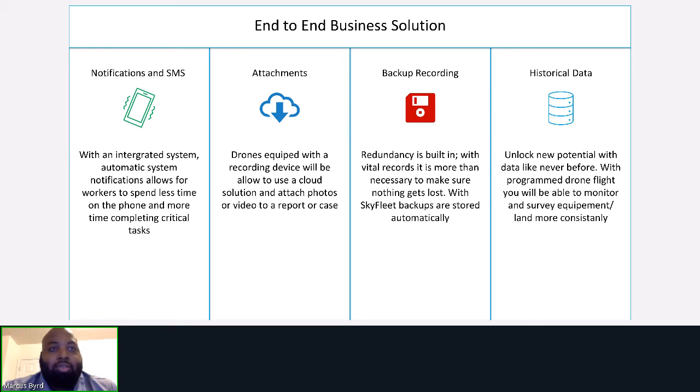Being able to access historical data unlocks new potential. With programmed drone flight, you'll be able to monitor and survey equipment more consistently, allowing for irregularities to be noticed sooner.